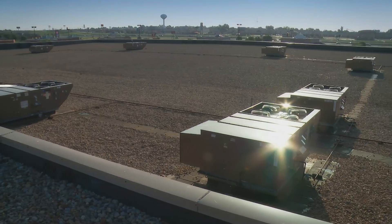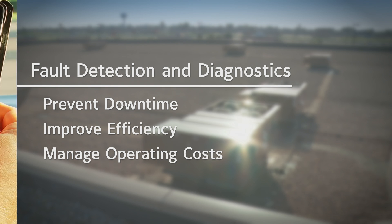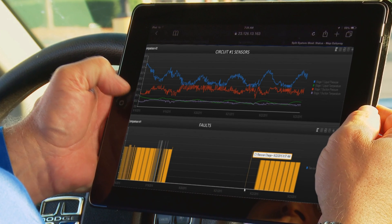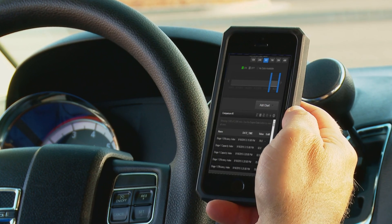The game-changing technology of fault detection and diagnostics, or FDD, pinpoints problems before a major failure occurs. You can remotely identify issues, like low refrigerant, that affect efficiency and operating costs. FDD also provides critical data on the refrigeration system, including real-time pressures, temperatures, superheat, and subcooling.